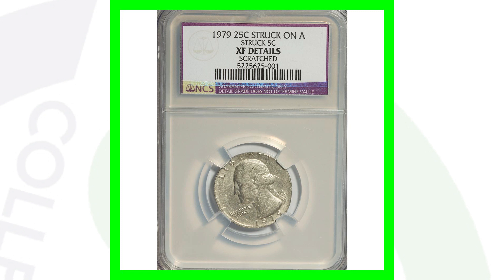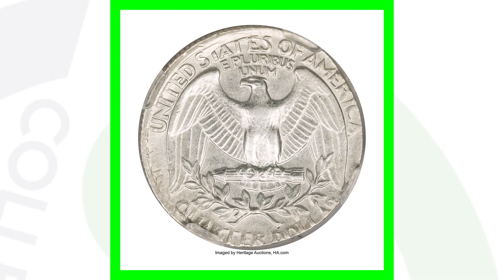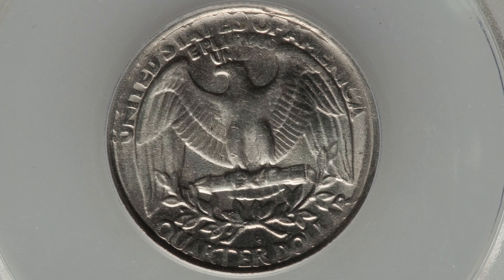Here's a 1979 Washington quarter — it doesn't have a grade, it's been circulated with a lot of scratches. However, this quarter design was struck onto a Jefferson nickel planchet, which gives the coin a lot of value. This coin ended up selling at auction for over $180 in that condition. On the reverse, you can see the design of the Jefferson nickel — a pretty cool mint error.